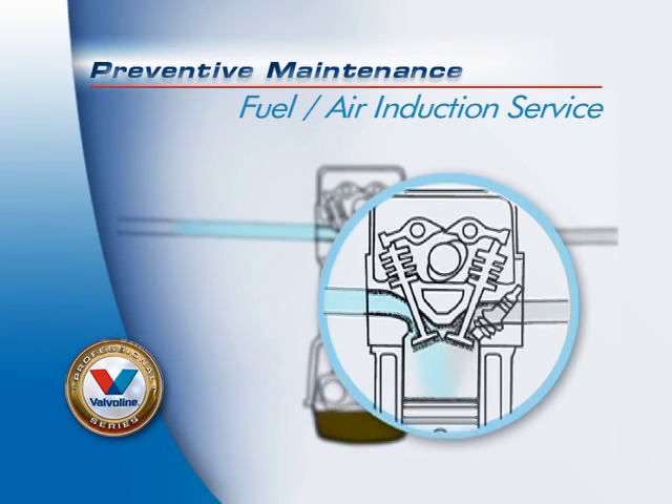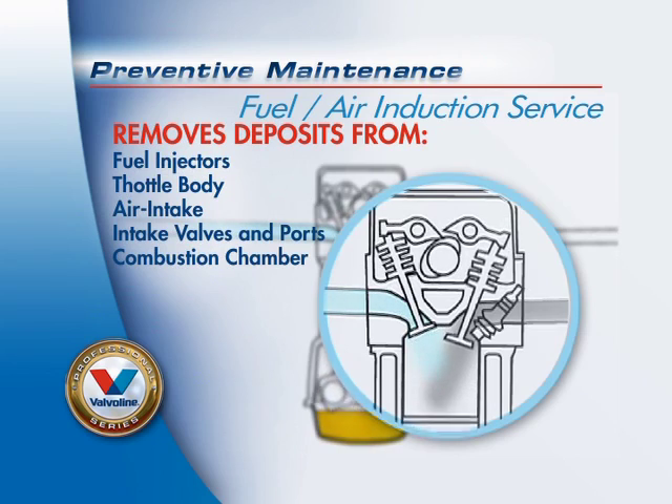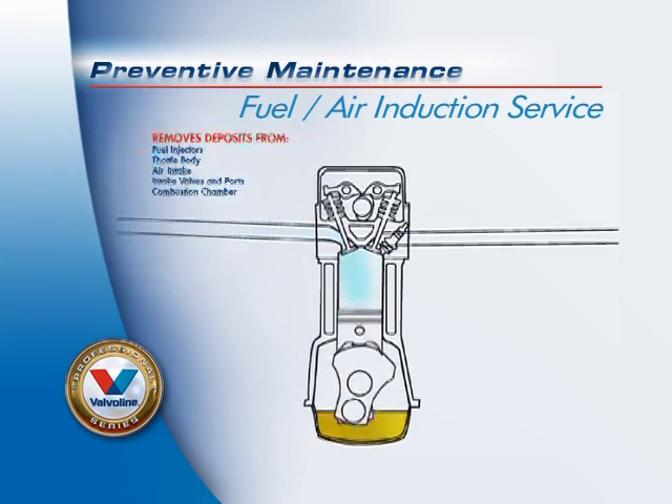Our fuel air induction service removes power-robbing deposits from the fuel injectors, throttle body, air intake, intake valves and ports, and combustion chamber.